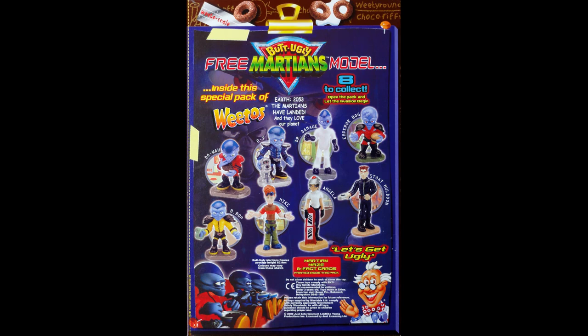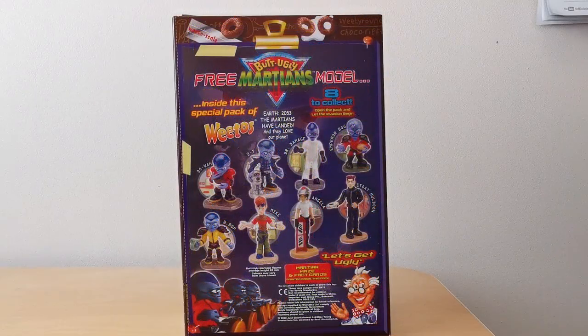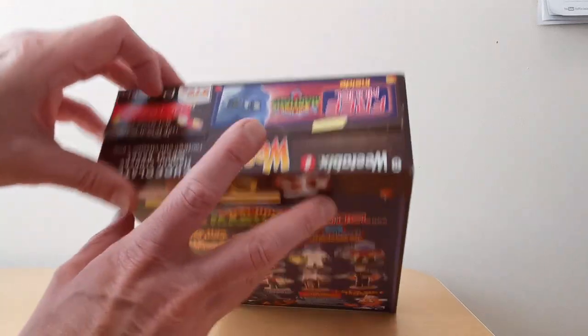The range is quite significant really. This was a really big offer at the time and it's nice to see so many colourful figures. My kids actually loved this series when it was on TV and we had to watch it every weekend. Also worth mentioning is that at the bottom it says there's a Martian maze and fact cards printed inside.